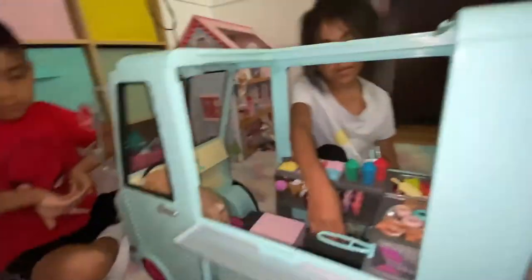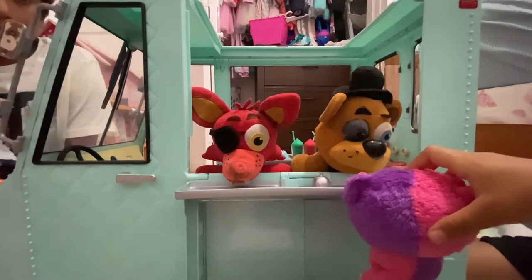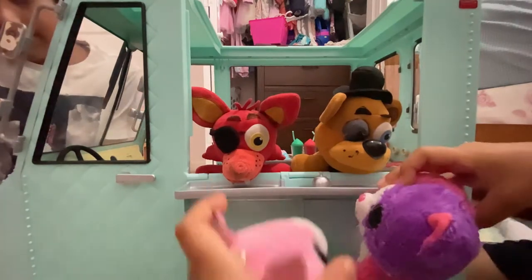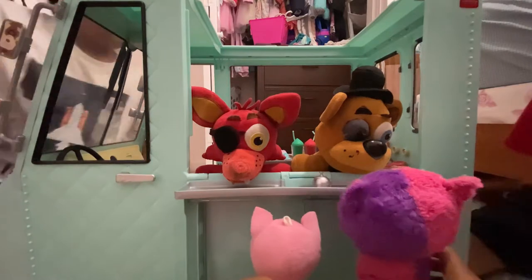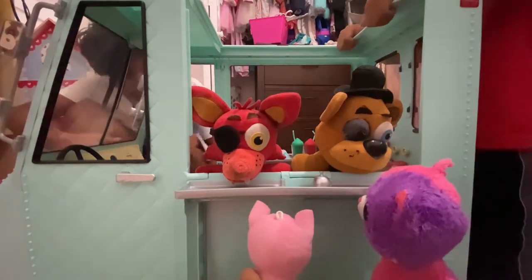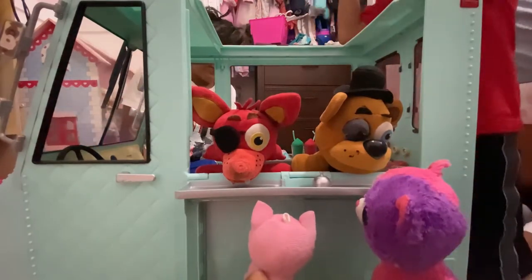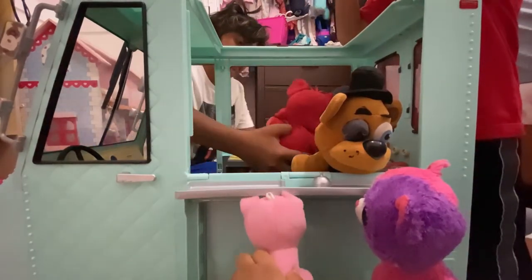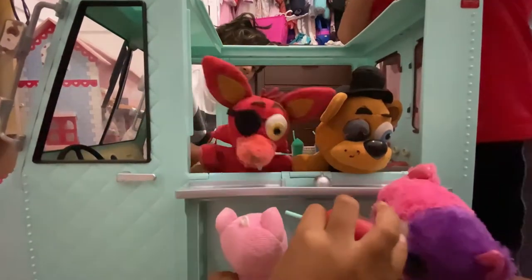So what are you guys going to do now? Play! We're going to go under there. Hey guys, what would you like? I want some slushy — strawberry flavor.